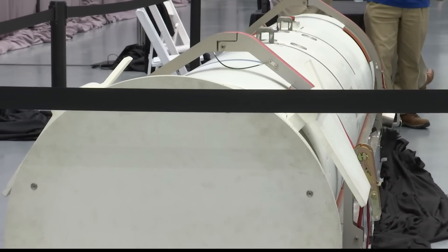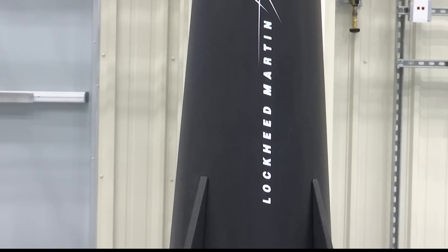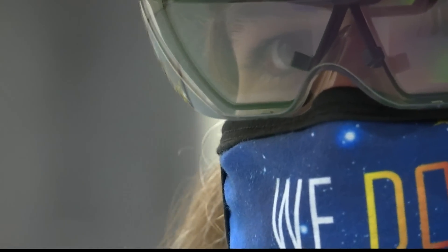Two years after groundbreaking, this 65,000 square foot hypersonic missile assembly building four is now a virtual reality in Cortland. What's different about these missiles? The designs start off digital.